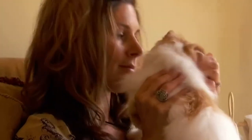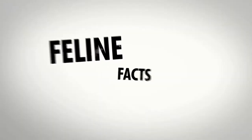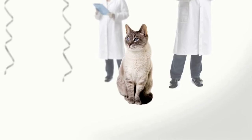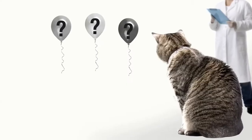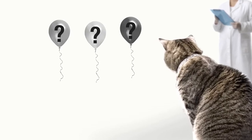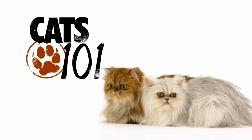Now it's time for our feline facts. Until fairly recently, cats were widely believed to be colorblind. Tests now show that domestic cats can distinguish three colors — what are they? The answer when we come back.